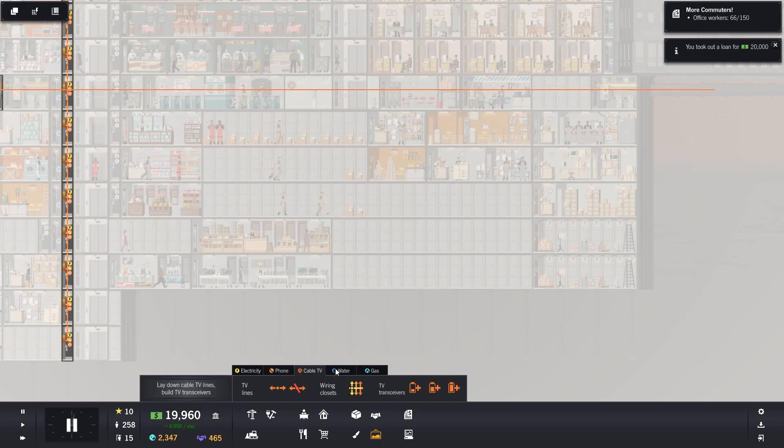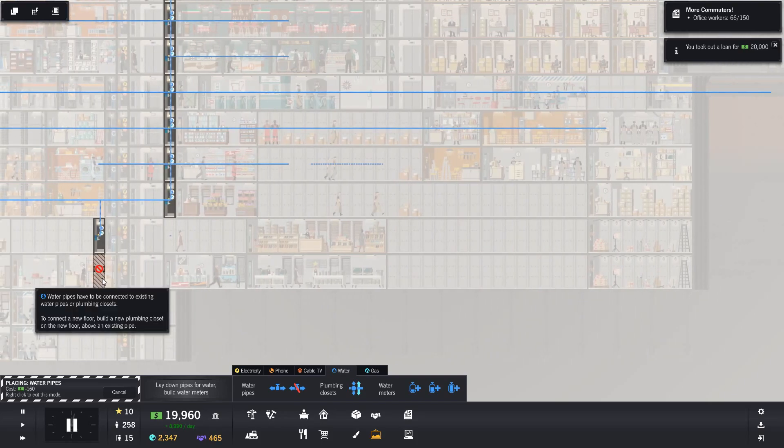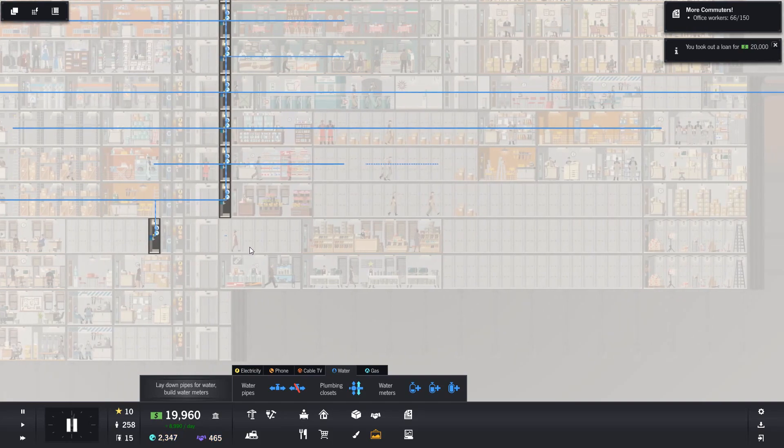Let's check everything else. Cable TV. Water - yes, they're going to need water down here, aren't they? I don't think they need water, but hmm - now we've come to that conundrum.